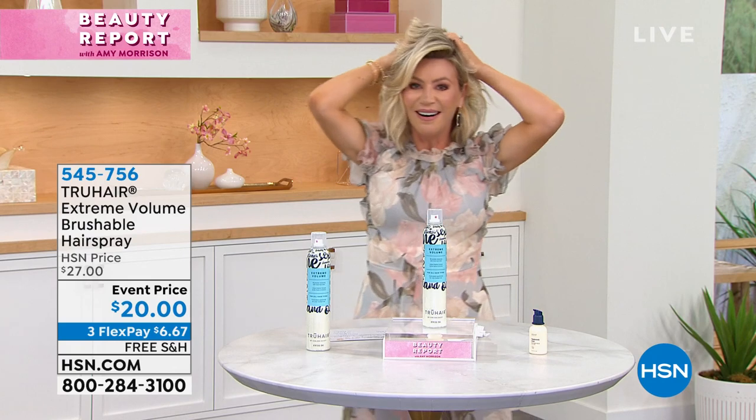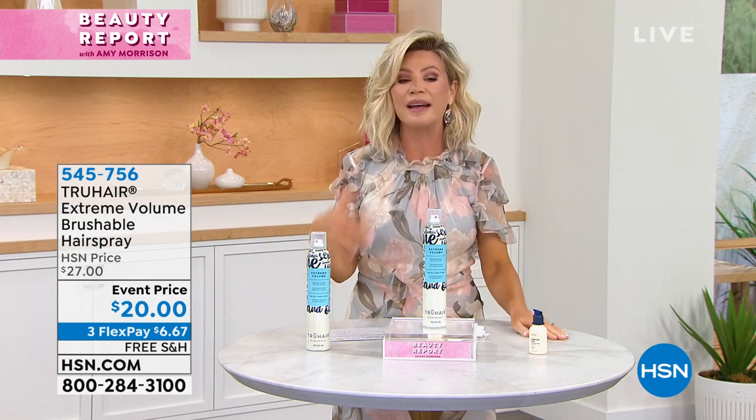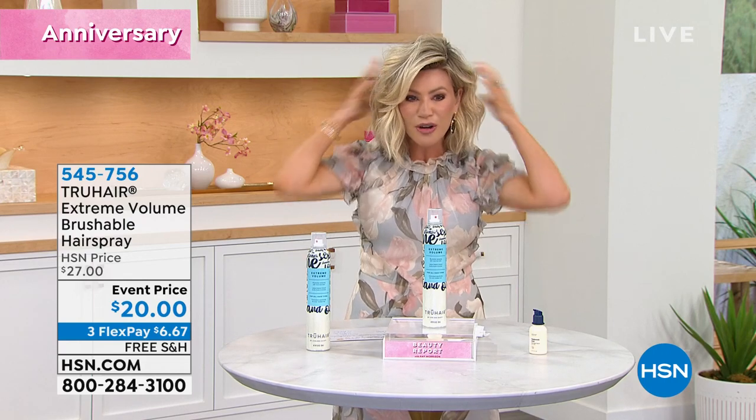Speaking of fun, on Instagram every Wednesday I usually do a live feed. We always talk about hair — big hair, volumized hair. And a lot of you have asked me on Instagram: 'Hey Amy, what kind of hairspray can I use for thin, fine, weak, damaged hair that's going to give me volume? I want some hold too, but I really want some volume.'